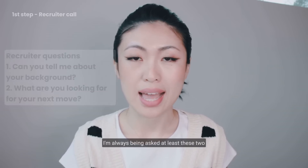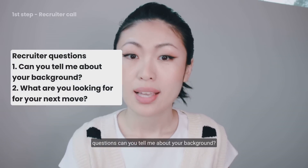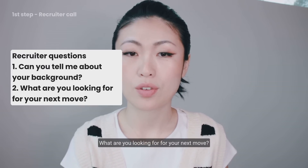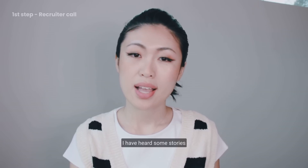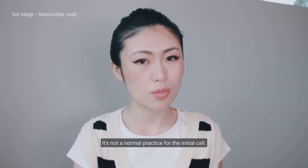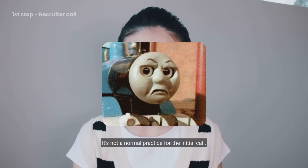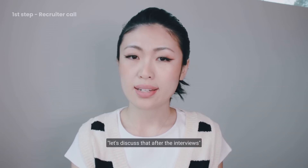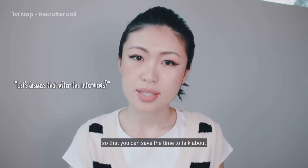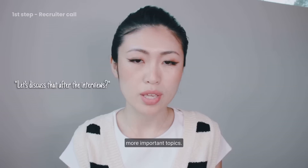I'm always asked at least these two questions: 'Can you tell me about your background?' and 'What are you looking for in your next move?' I have heard some stories that recruiters ask salary expectations, but it's not a normal practice for the initial call. I would say let's discuss that after the interviews, to save time for more important topics.